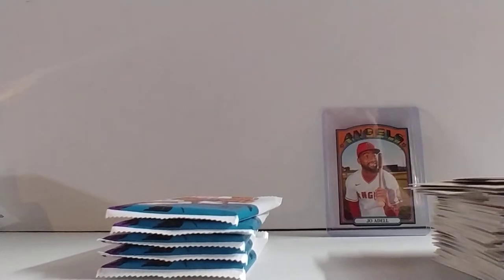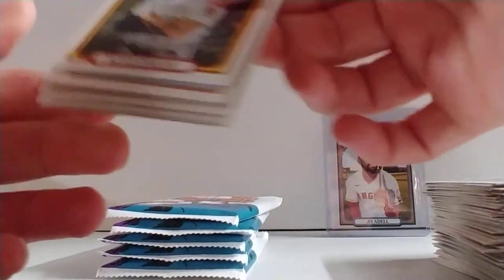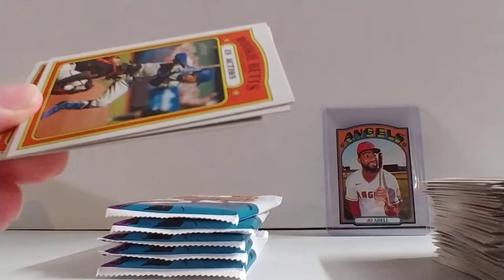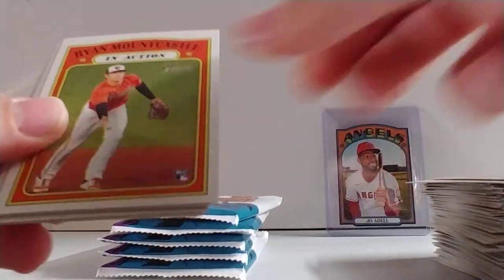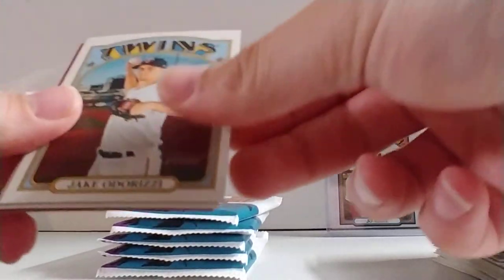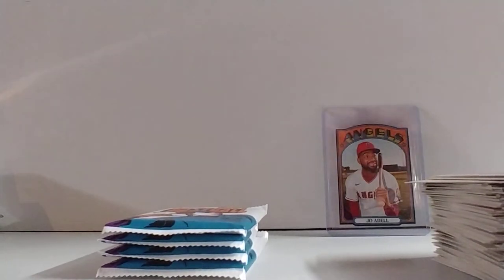Vlad Jr. and Bo Bichette are looking pretty good — it's going to be exciting when they start playing in Buffalo in a couple weeks. Shane Bieber, Gerrit Cole, Marco Gonzalez, Kevin Pillar — everyone saw what happened to him; got the toughness of a hockey player. Mookie Betts, Miggy, Ryan Mountcastle in action, Casey Mize, Tarik Skubal, Jake Odorizzi, Mark Melanson, and Javi Baez in action — Red Border. Based on how many it said we should get, that should be the last of our Red Border, but it said it was supposed to be in one three-card bonus pack, so I don't know.